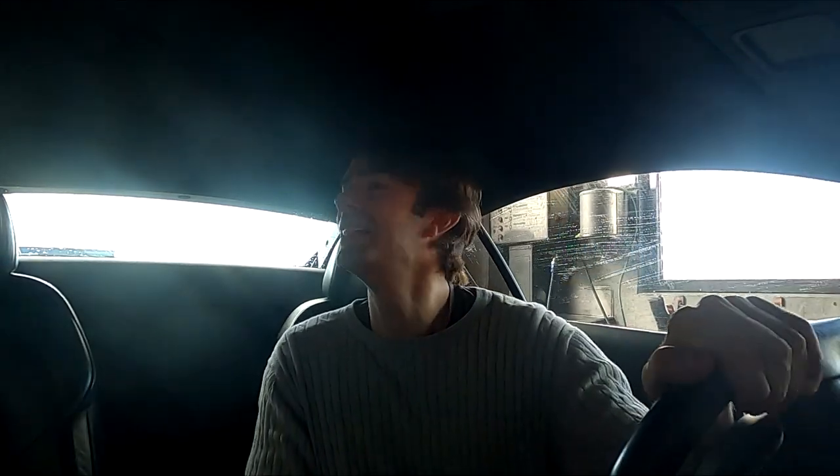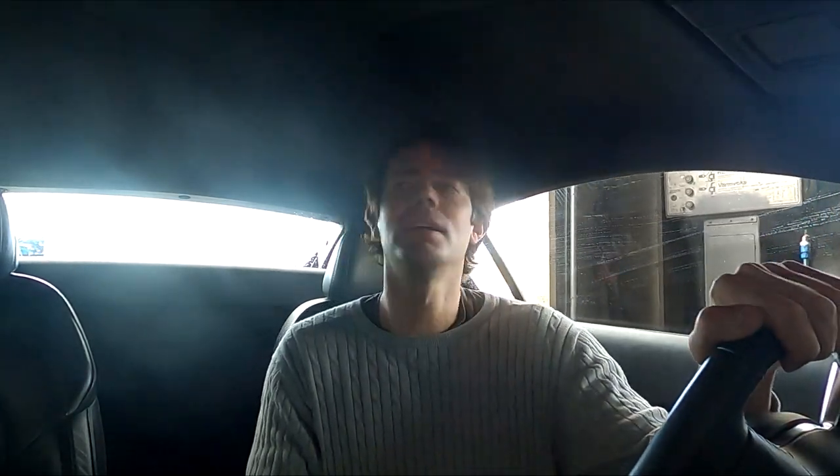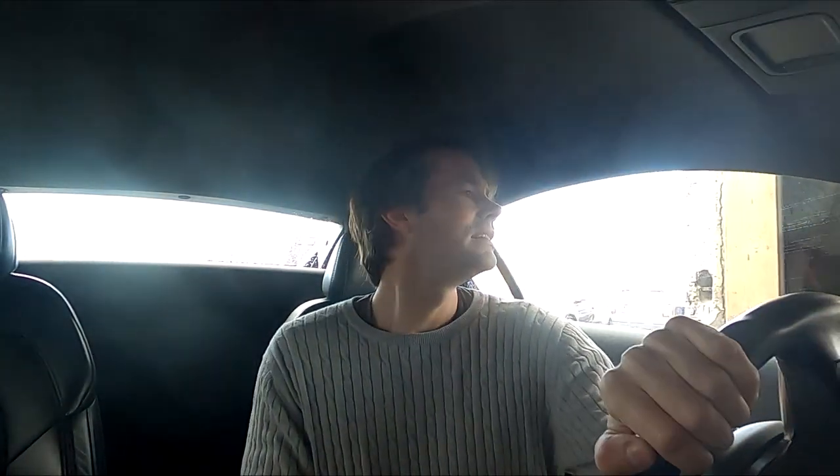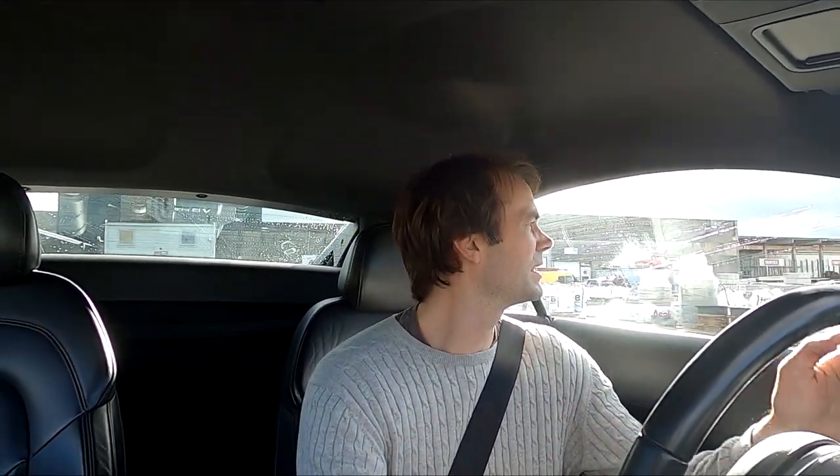I'm actually selling this one now — the R8 V8, 2009. I'm going to pick up my girlfriend and go make some photos and TikTok videos with this car.